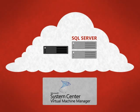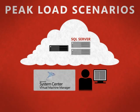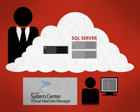For example, the database team typically do not have the authority to provision hardware, but they can now use the Self-Service Portal to create virtual machines for specific tasks, for example for peak load scenarios or for testing purposes. This can be done without compromising control through the use of workflow provided by the Self-Service Portal.